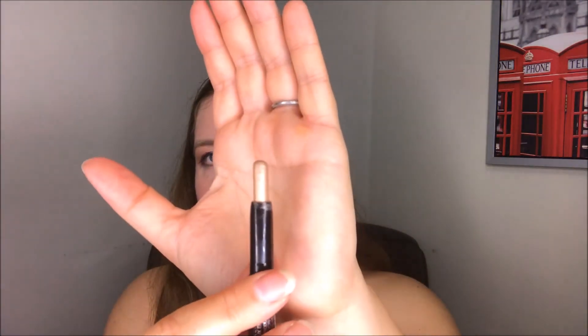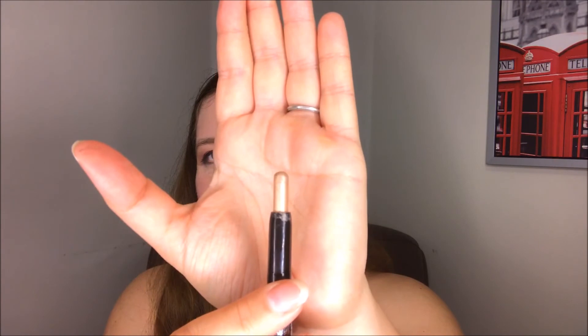Next we have the Laura Mercier Caviar Stick Eye Crayon in Rose Gold. I've been using it but I can't say it's my favorite — it's a perfectly good cream eyeshadow but I don't have a good track record getting it to work with other products. It doesn't play well with others; it's fine by itself, but it's really a highlight shade, so I'd need another cream eyeshadow in a darker color to make an eye look I like. I do use it as an inner corner highlight or brow bone highlight, but it's just gonna take a lot longer to use up.